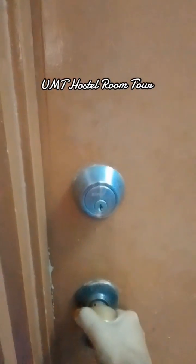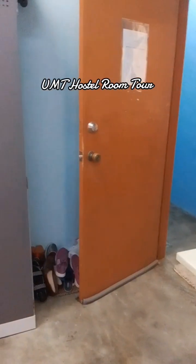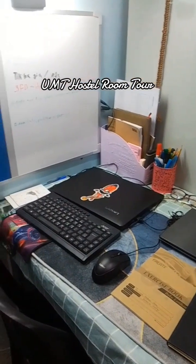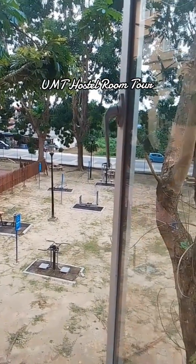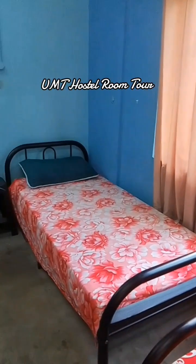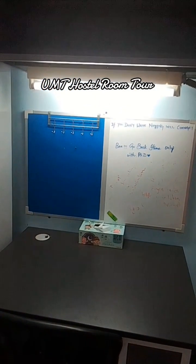Now I will share the inside of the room. One room is for two people. Here there is a small cabinet, a study table and a bed. This is the outside view of this hostel. Here there is another portion for another person and on this side there is a study table.